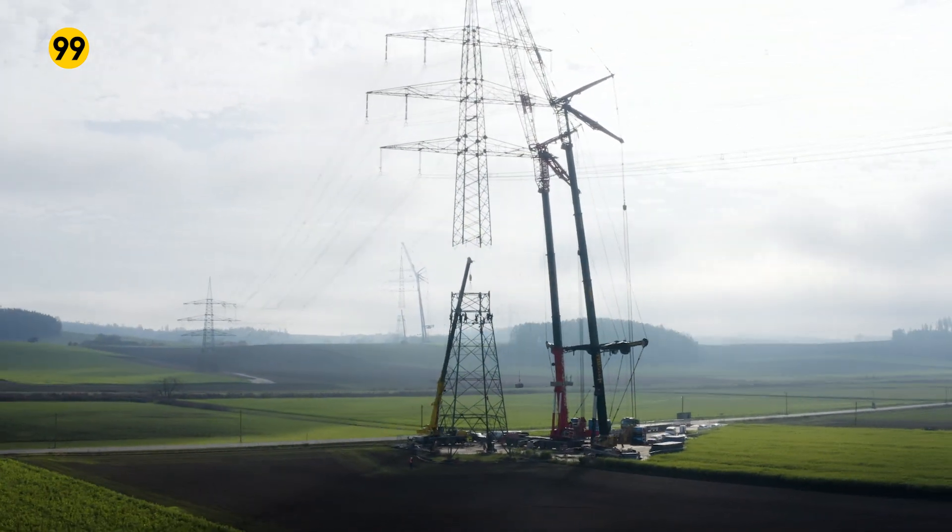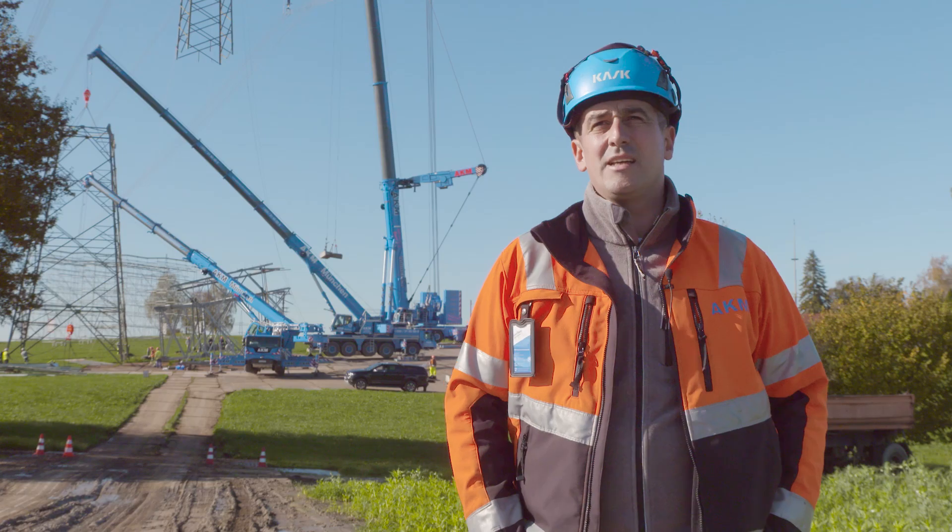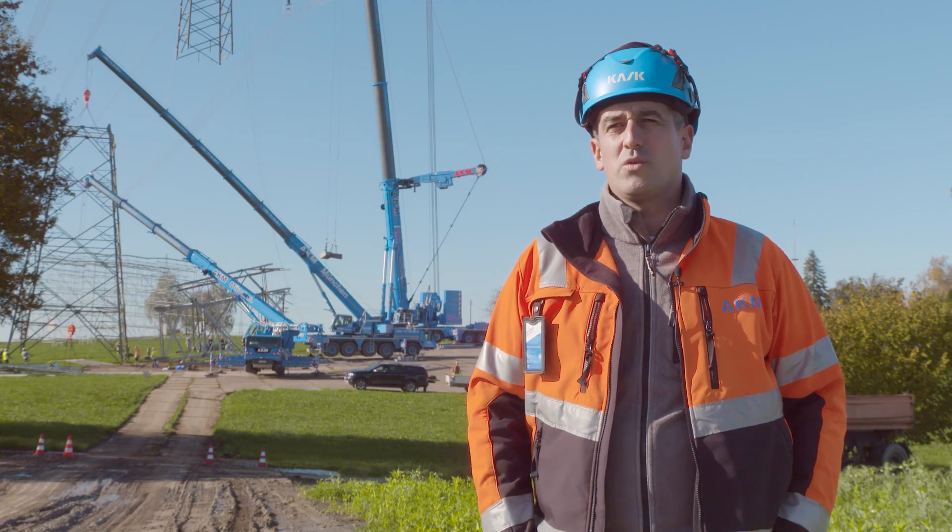Right here we've got some extreme terrain. As you can see, there's a field with hills, inclines, and of course now with all the rain and the time of year, everything's covered in mud and slippery too.